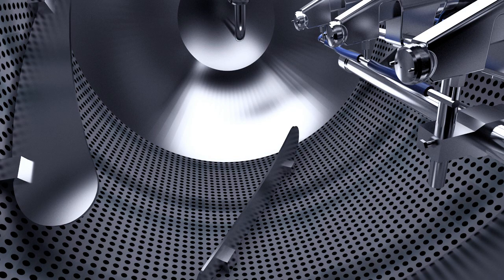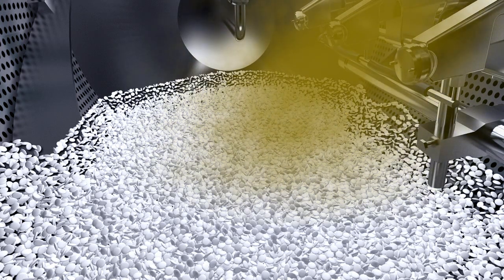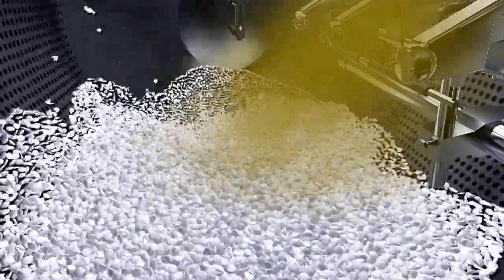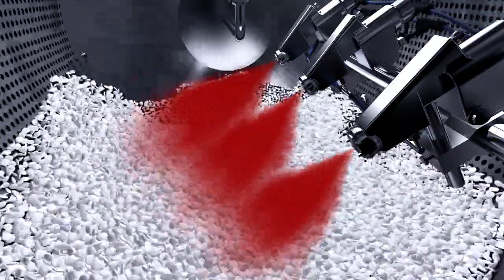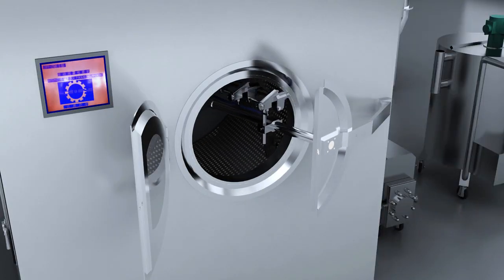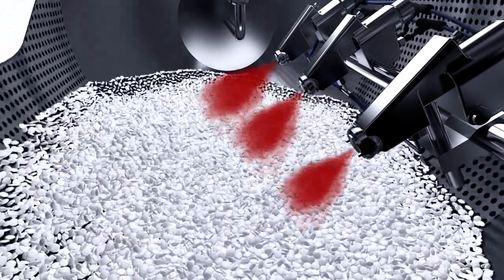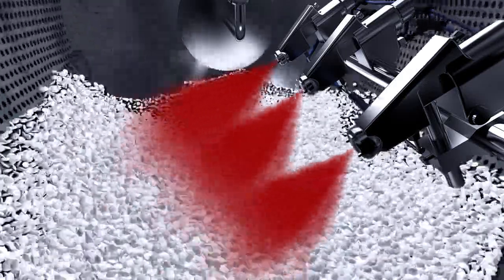Coating process. Step 1: Tablets into pan. Step 2: Preheating tablets — open hot air, exhaust air, start main machine. Set temperature 60 to 75 degrees Celsius; preheating core temperature 38 to 42 degrees Celsius. Step 3: Adjust spray gun to make the spray material cover the whole surface of the core flowing in the pan. The distance between the spray nozzle and the core is 20 to 30 centimeters. Step 4: Adjust flow — remove spray gun out of the pan and adjust the flow of every spray gun to make every spray gun have the same flow.